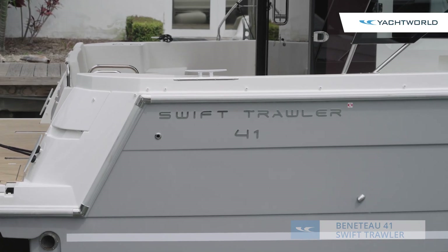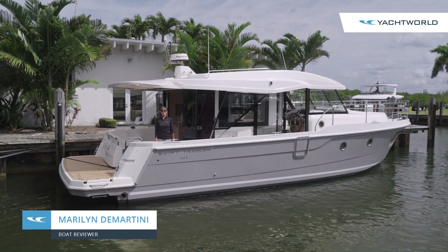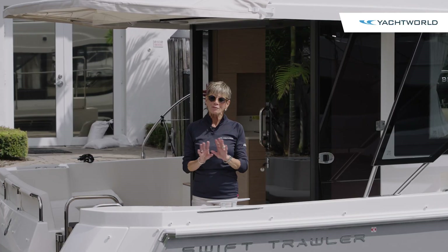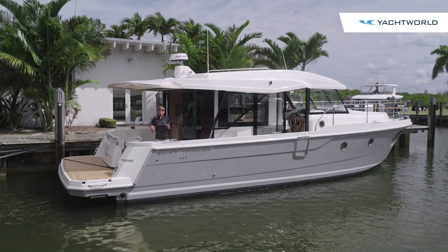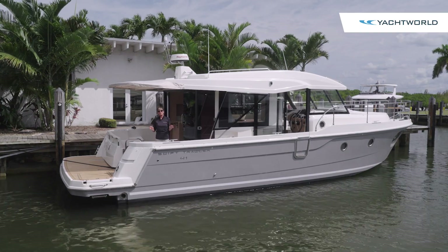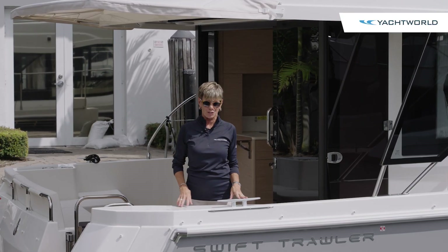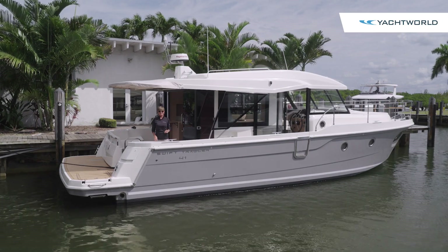Hi, I'm Marilyn Demartini with Yacht World, and we're here with Denison Yacht Sales in Dania Beach, Florida, aboard the Beneteau 41 Swift Trawler. I always thought that Swift Trawler was a little bit of an oxymoron, but this boat at 41 is right in the middle of the Beneteau range of 37 to 62. It's a bit like RVing — you get your family and friends on board and go for long-range cruises and adventures. It's a great boat, so we're going to invite you on board to see all of its features.